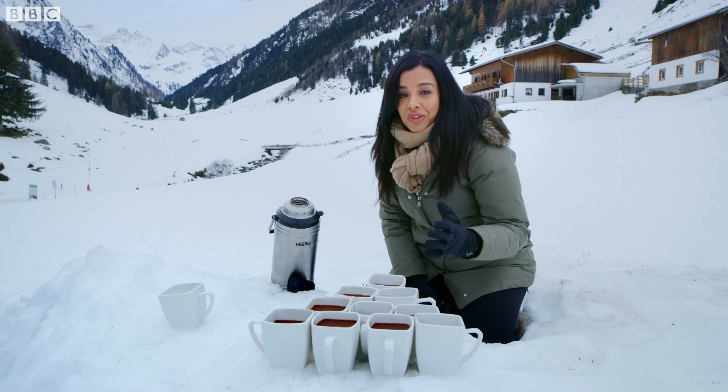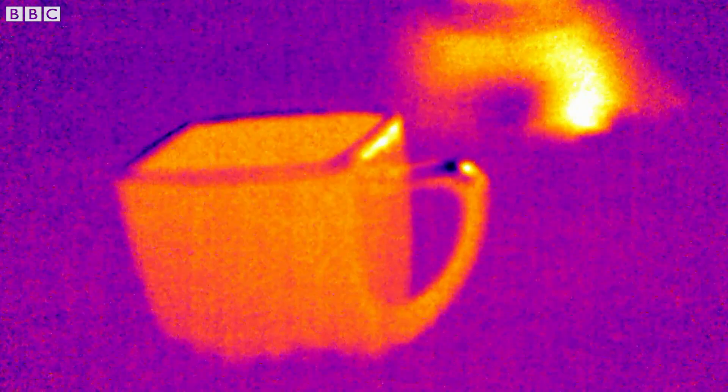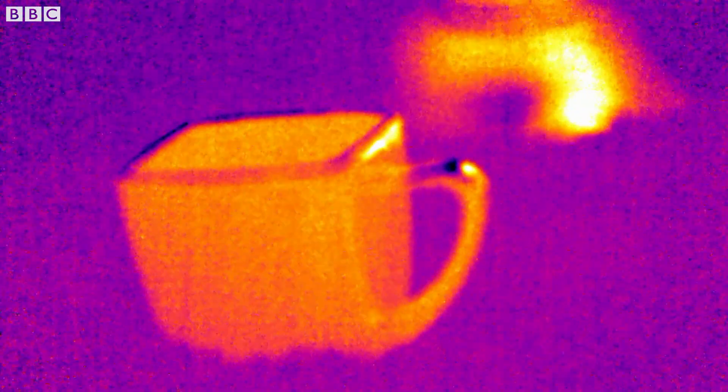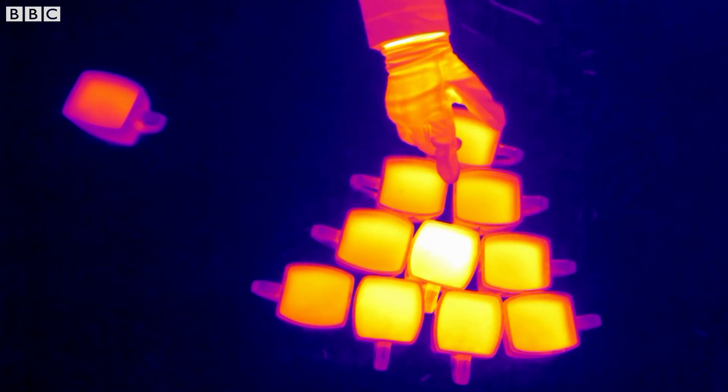In just a few minutes you can clearly see the difference. This cup is now completely cold, having lost all its heat to the elements, while this one is nice and cozy and warm in the center.